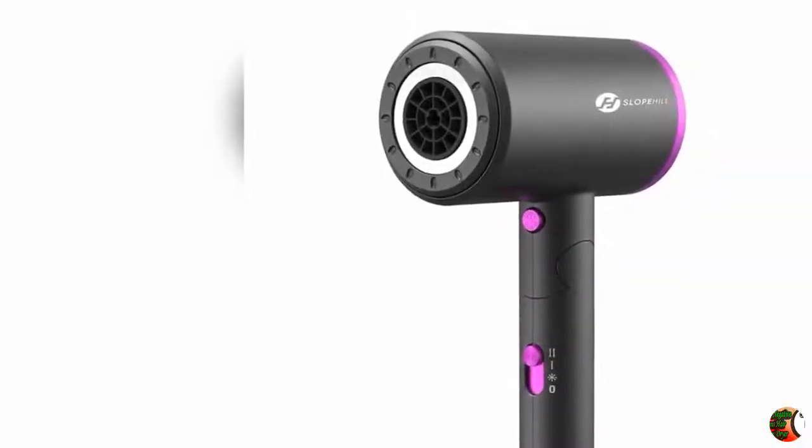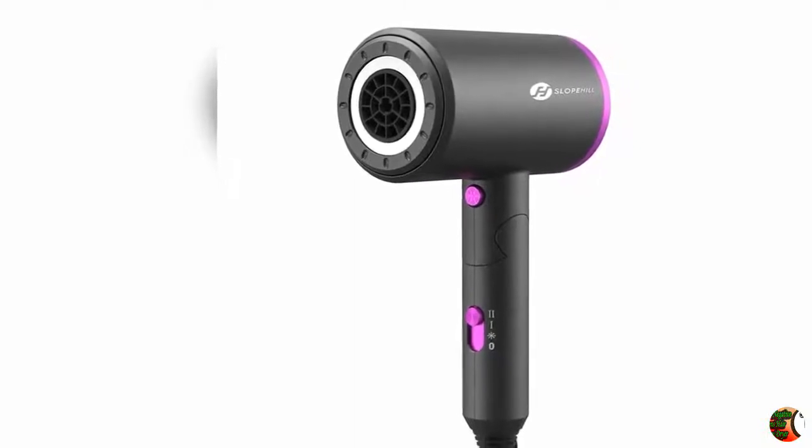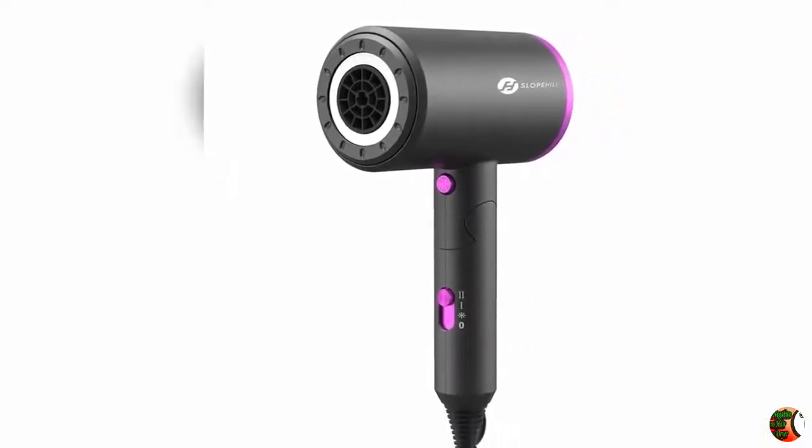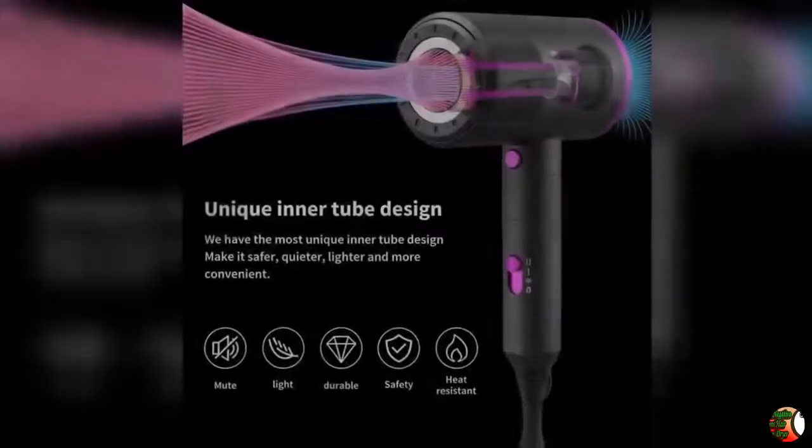Welcome to our channel The Climax International. Product Details: Name — Hair Dryer, Slopahill Professional Salon Negative Ions Hair Blow Dryer, Powerful 1800 Watts for Fast Drying.